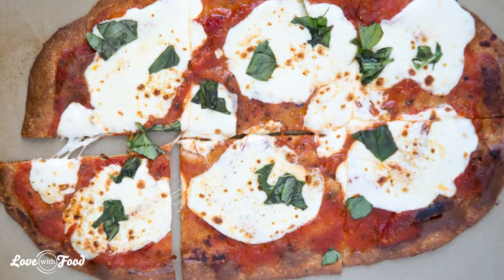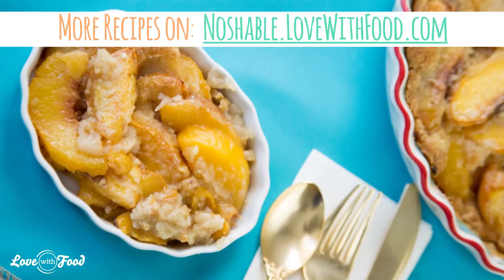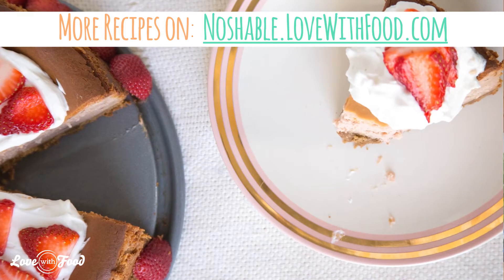Now here comes the fun part. You get to find incredible new foods and fabulous new recipes that you will love. Welcome to my gluten free family — I'm glad you're here. You can feel good.